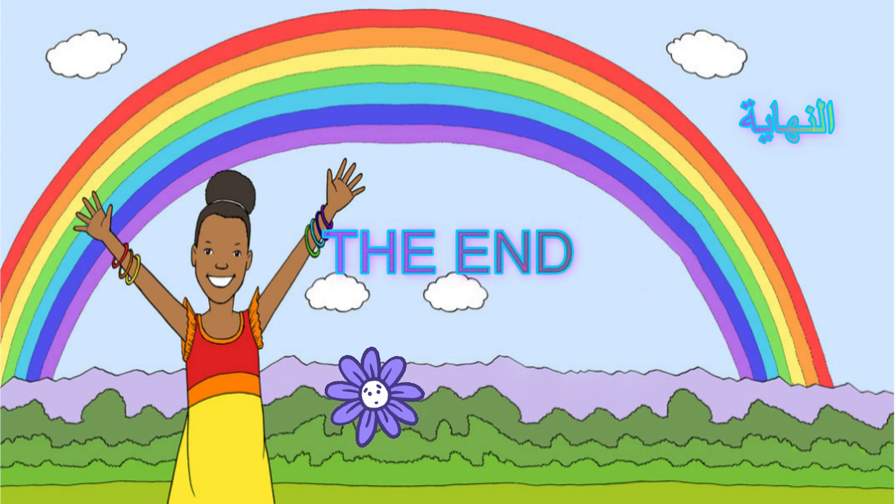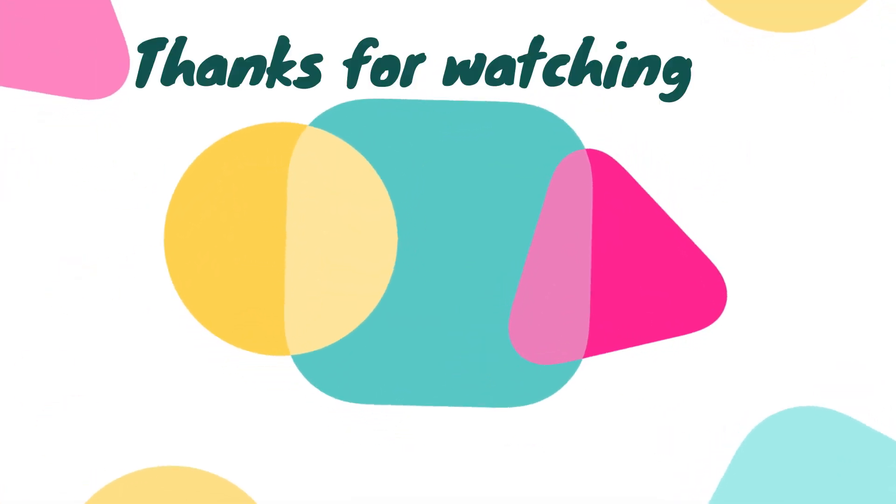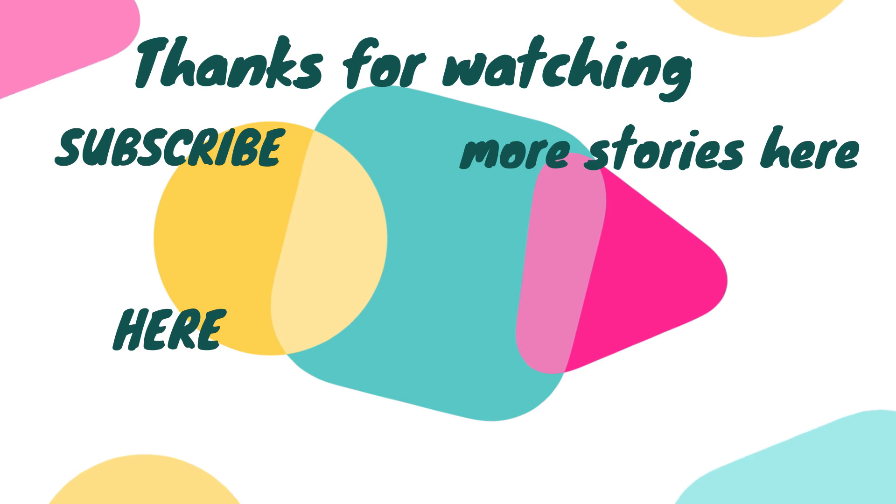The end. Thanks for watching! Don't forget to subscribe and check out our other stories. Bye!